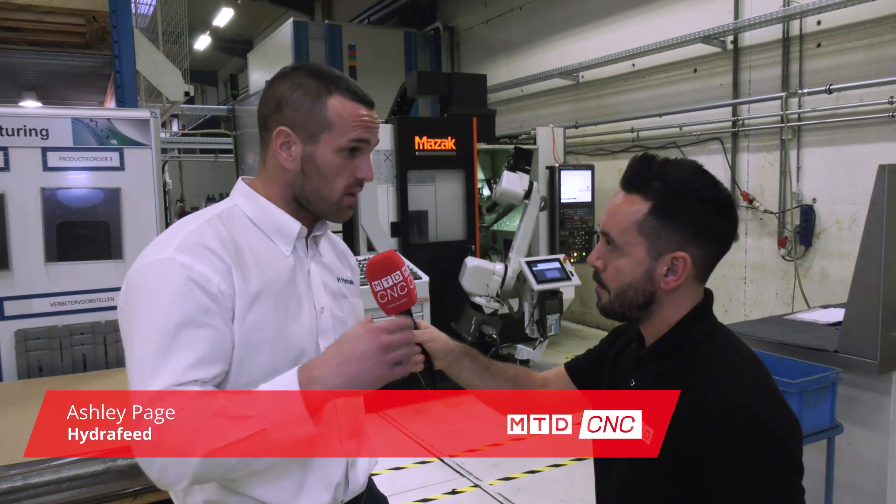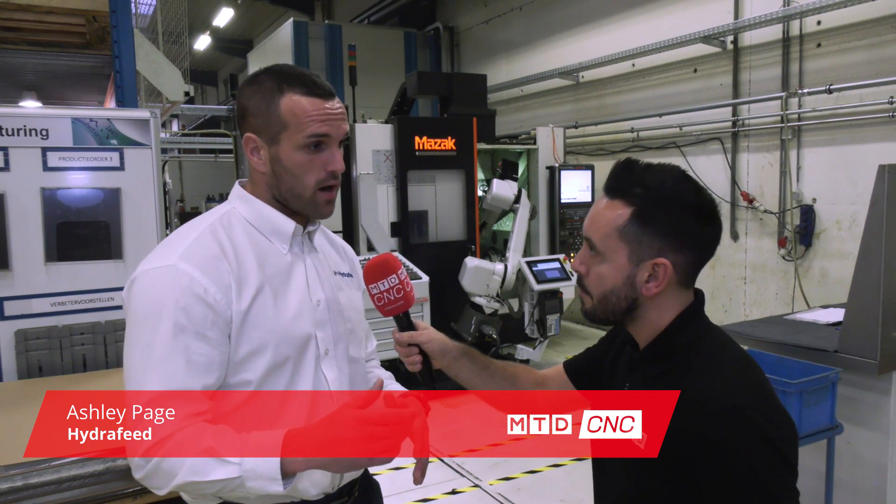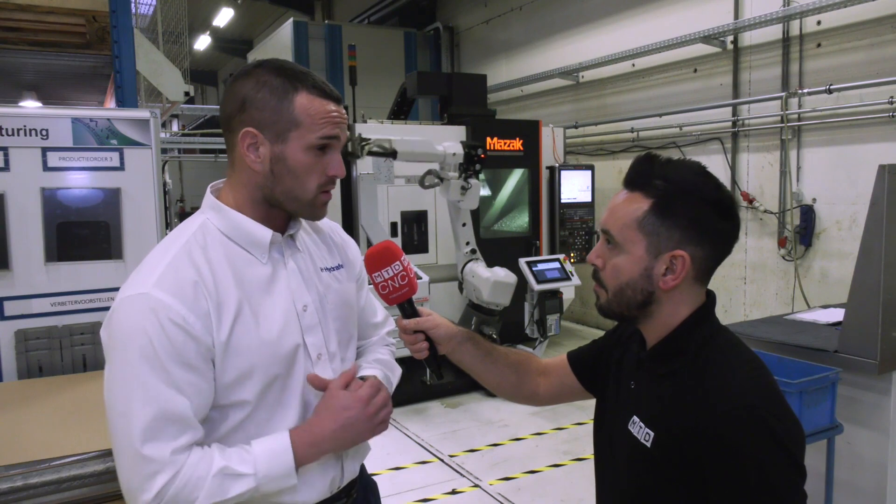The RoboJob group was born in the CNC subcontract environment, so the product has been developed around short batches and a mix of components. Some of the older robots, up to 12 years old, are still behind us running day in day out.